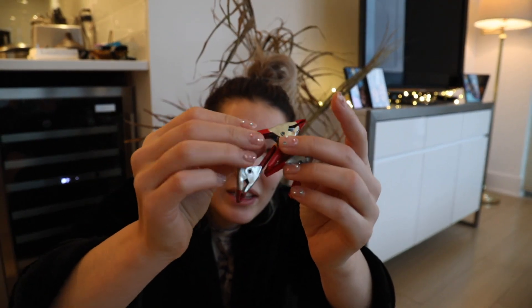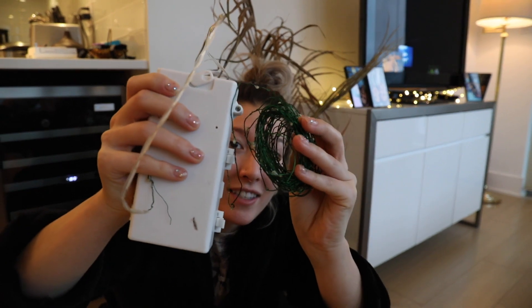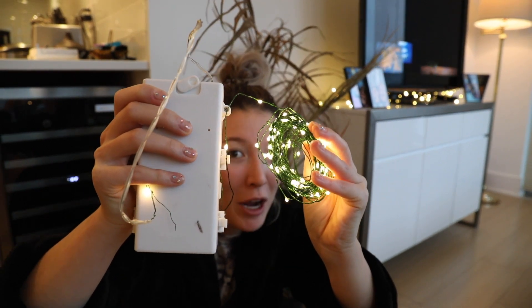We also have three small pony clamps and these fairy lights that are battery operated.